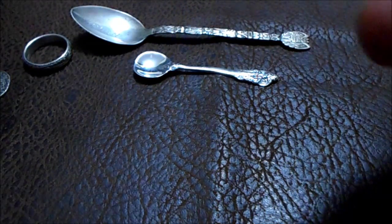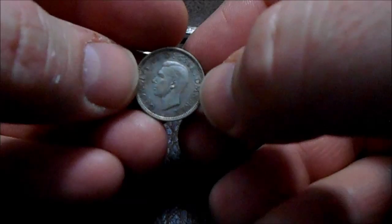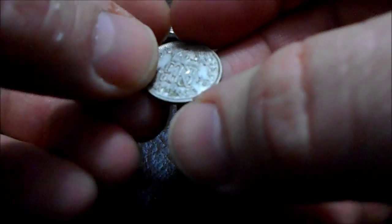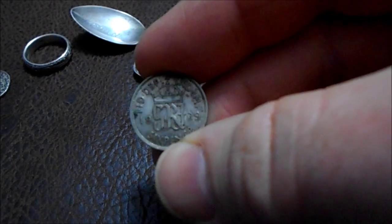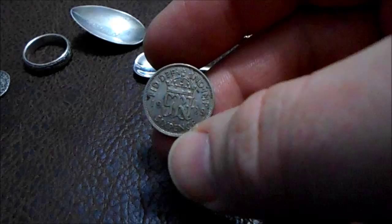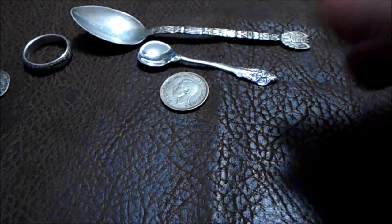I did find this — it's a 1939 British sixpence, and I picked it up for 50 cents. I thought that was a good score.